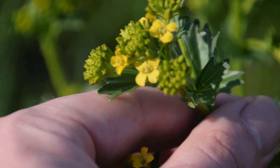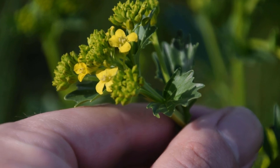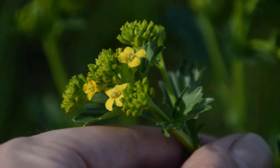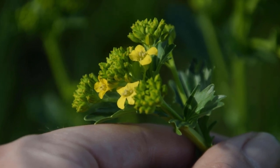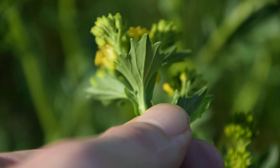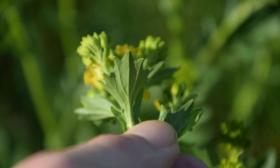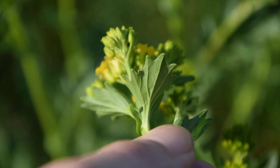These flower buds are absolutely delicious if cooked just like broccoli before the flowers start to appear. On all these little buds where we see the flowers, we can actually just pick the flowers off and then go ahead and cook it like you would broccoli for a couple of minutes.